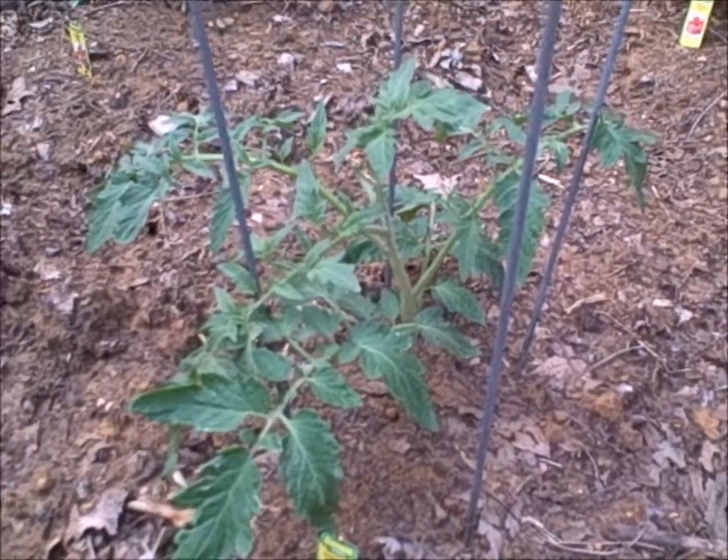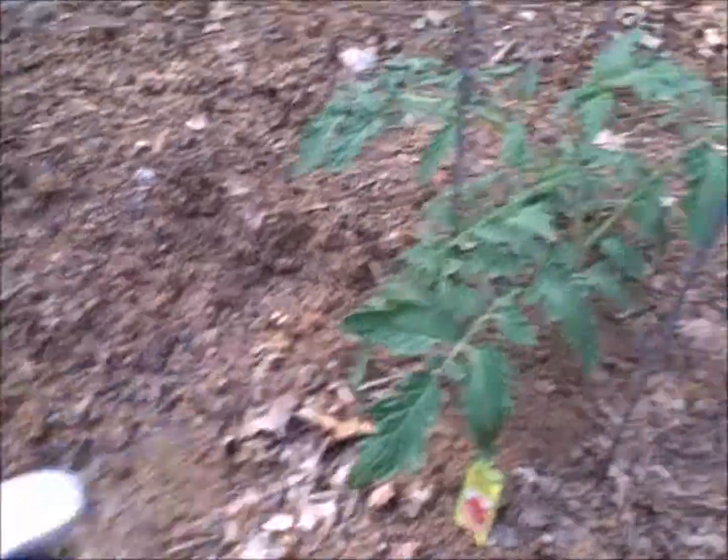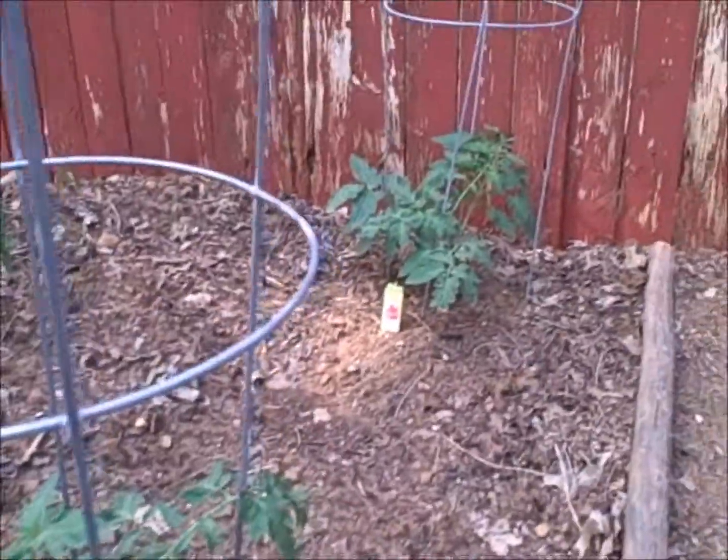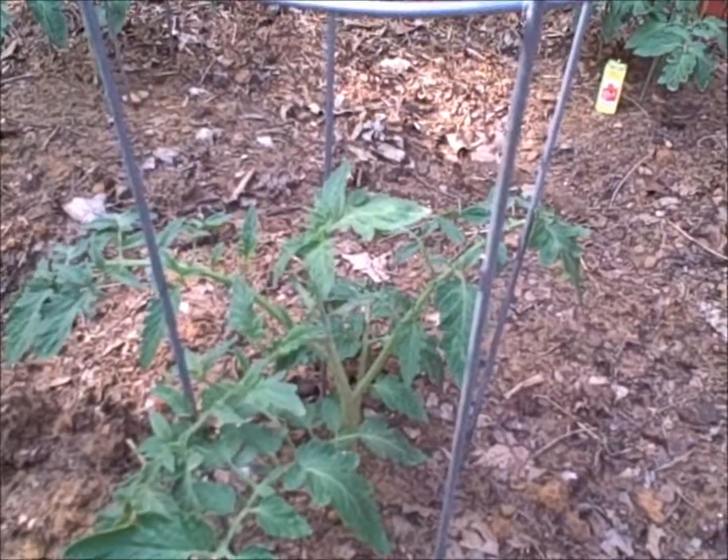So rather than leave these spots empty, you know, playing around with these, trying to get these to grow, I decided to throw in four of these just to get some kind of tomatoes this season.